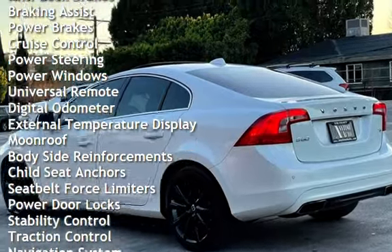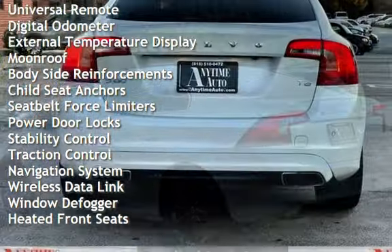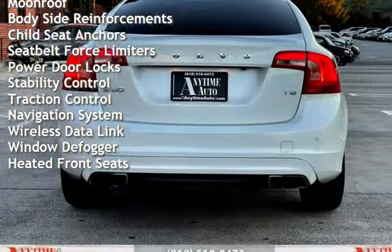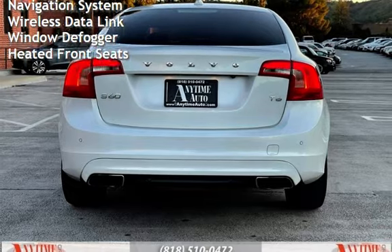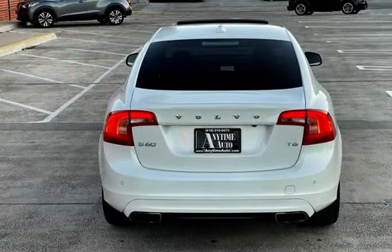Cruise control, power steering, power windows, universal remote, digital odometer, external temperature display, moonroof, bodyside reinforcements, child seat anchors, and seat pads and air belt force limiters.